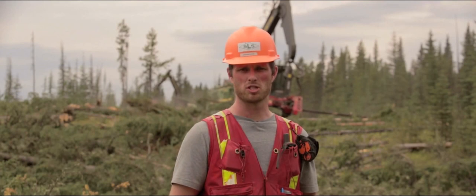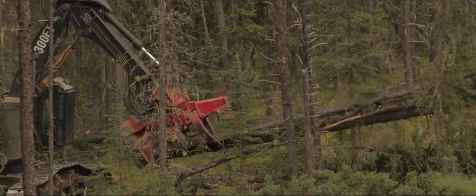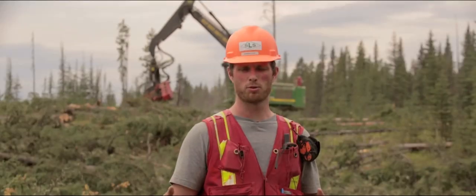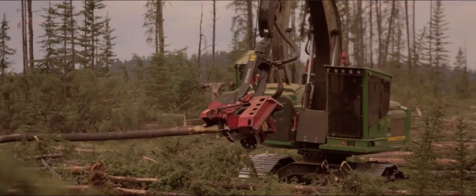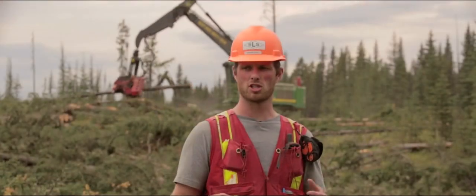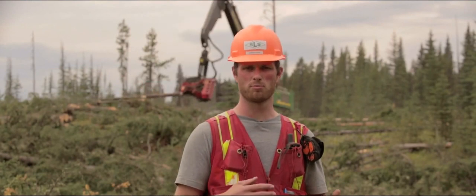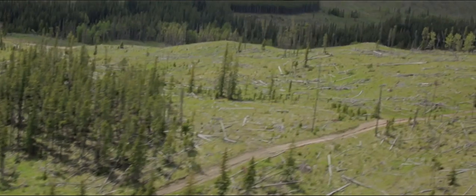What we do here at Spare Lake Somme is something called stump-side processing. Wherever the tree is felled, the processor — the machine that you see behind me here — comes along and delimbs and tops the tree right where it fell. This allows us to keep all the slash, all the debris, branches, tops, and all that dispersed throughout the cut block.